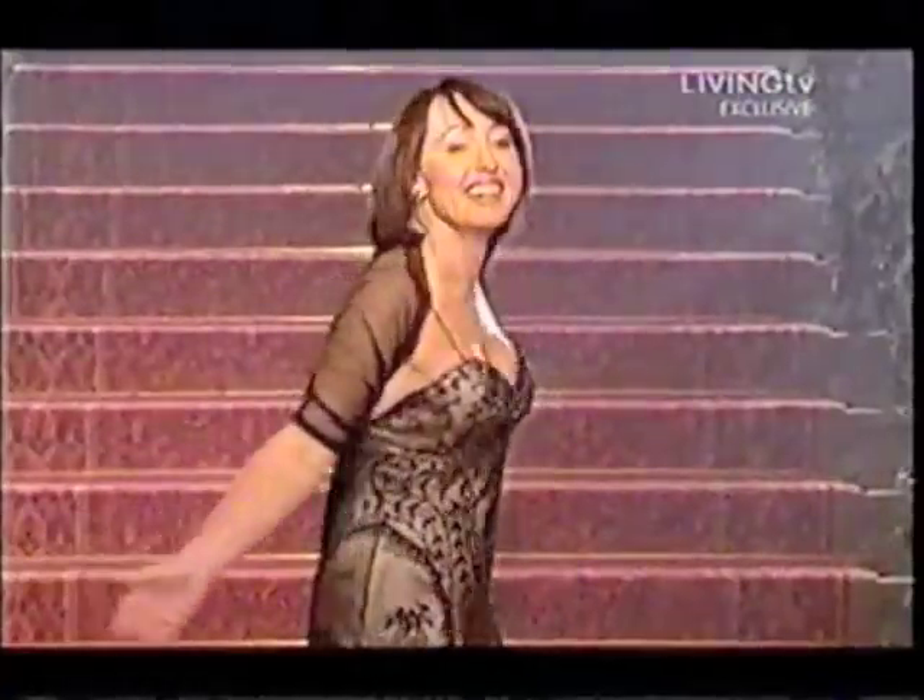She just looks a million dollars. She's gorgeous. I couldn't believe when she walked down those stairs — she just looks totally different, a different person altogether. Just absolutely gorgeous. I'm really proud of it, and I think tonight I have got a new daughter.